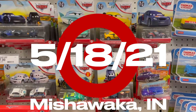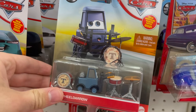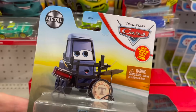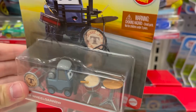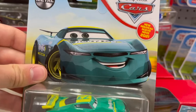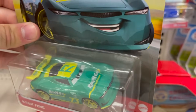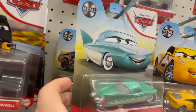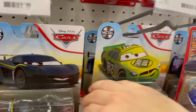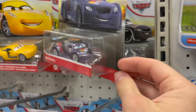Here we are at the Mishawaka Target and I'm quite delighted. They have remnants of Case G and F — first time seeing either of those cases for me. We have a Pam Wiodaro; I'm sure the only reason she's left is because there are two in the case. A Fast Fong. The Next Gen Reb and Go — not sure if he's also in Case G, but there's one with him. Those are really the only two notable cars. They also have Flow, Lewis Hamilton, Darren Leadfoot, and a lot of the Radiator Springs singles.